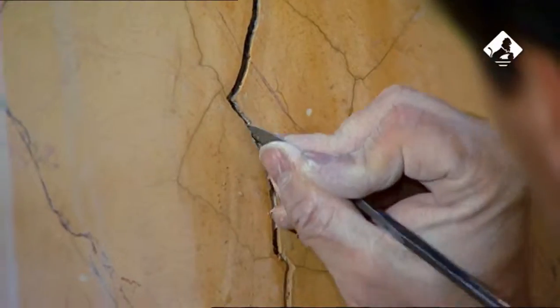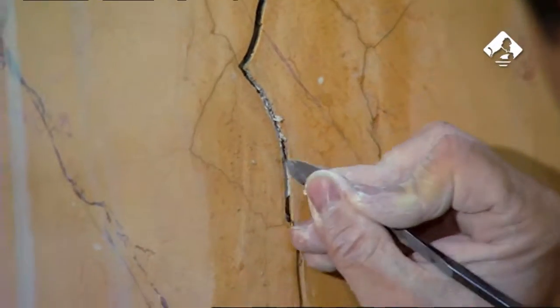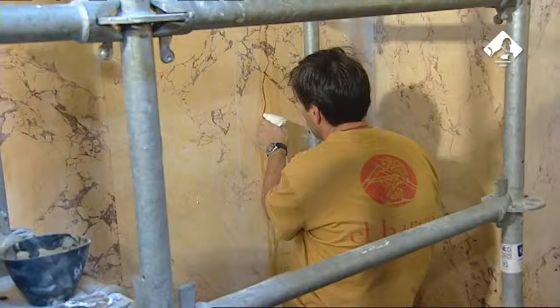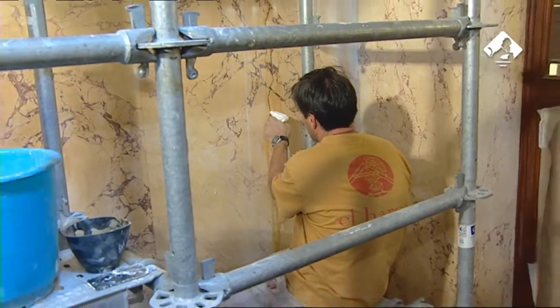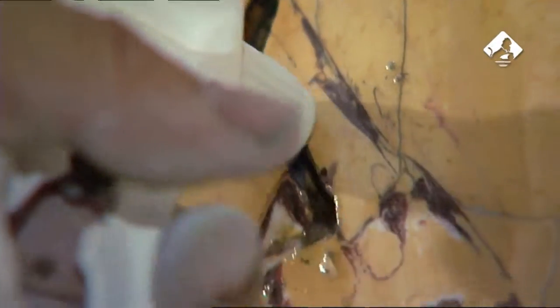Limpiada la suciedad de los estucos, se restauraron las grietas que con el paso del tiempo se habían producido en algunas de las grandes placas que decoran los paramentos. El proceso consistió en el vaciado de las zonas agrietadas, su relleno con resinas acrílicas y colas naturales, y el estucado para dejar el material como estaba originariamente.